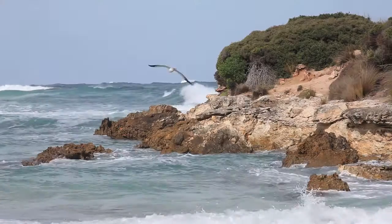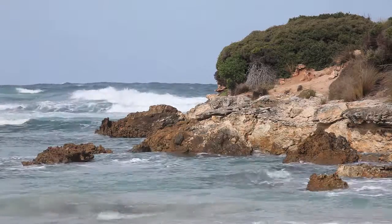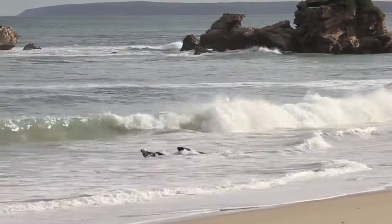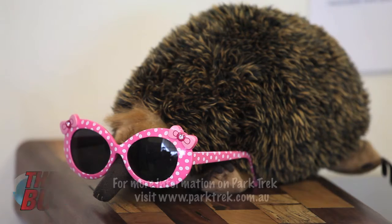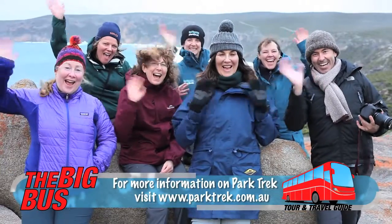The best reasons to choose Kangaroo Island for a Parktrek tour are the amazing wildlife you're going to see, the spectacular places that we're able to guide you to, and just the sense of remoteness you get — particularly at Cape de Cootie. For more information on this incredible Aussie adventure, just visit the Parktrek website.